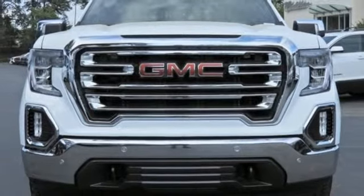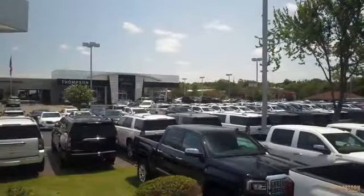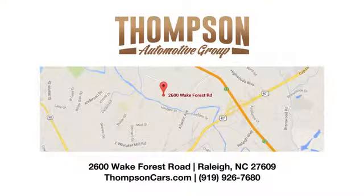Hurry in today and see it for yourself. Thank you for viewing this vehicle — stop in and see us today. Thompson Buick GMC Cadillac is conveniently located on Wake Forest Road next to Costco, just inside the Beltline.